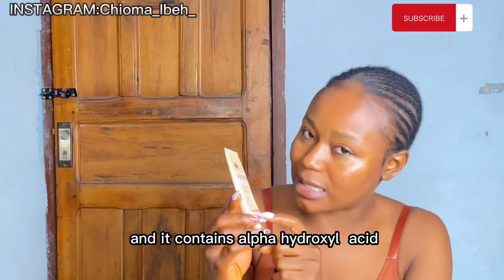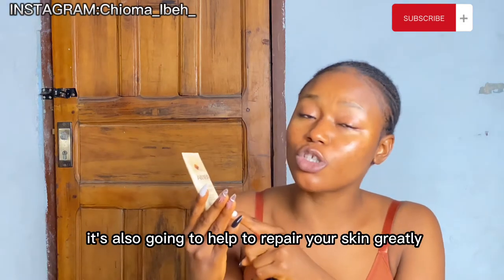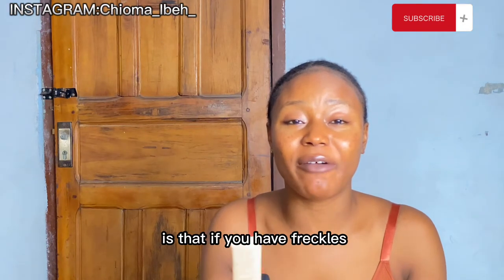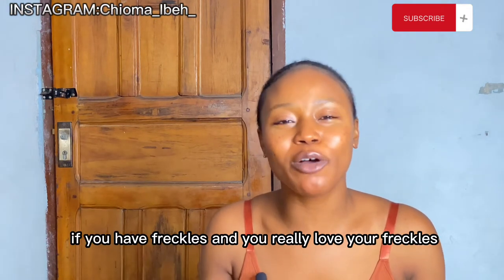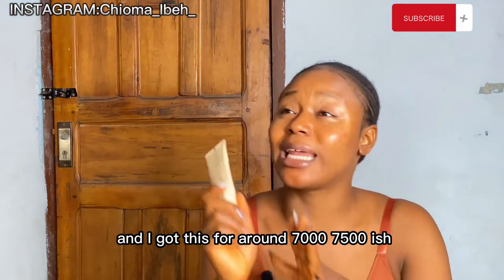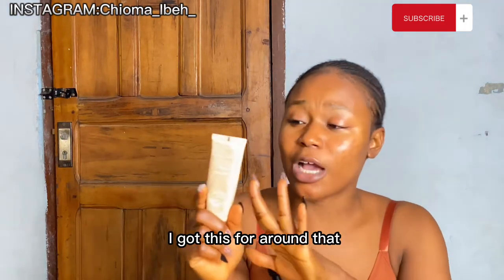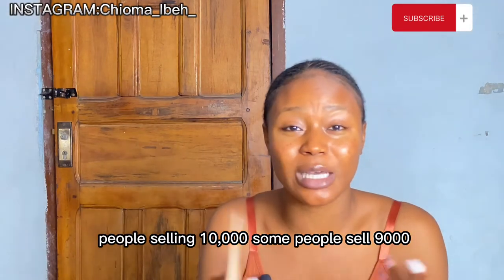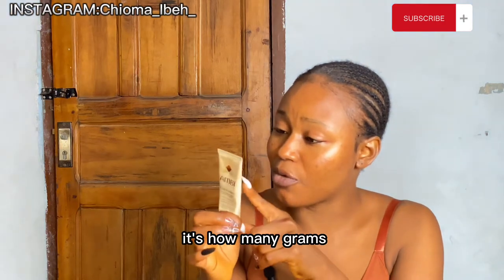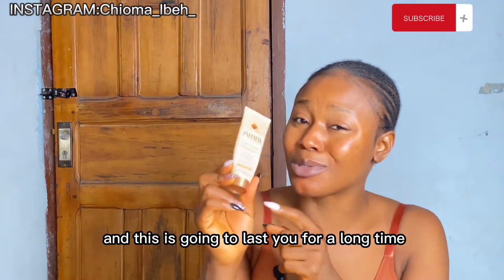It also contains vitamin E and alpha hydroxy acid, which help to repair your skin greatly. Another thing to note: if you have freckles and you love them, do not use this — it is going to clear your freckles. I got this for around 7,500 naira, though some people sell it for 9,000 or 10,000. It's 56 grams and it's going to last you a long time.